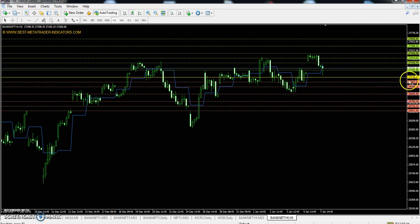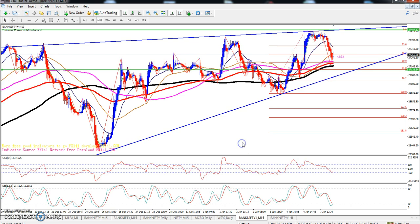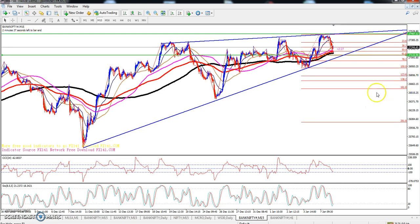Bank Nifty Pivot Point: 27,136. First resistance: 27,345. Second resistance: 27,483. Third resistance: 27,692. First support: 26,998. Second support: 26,789. Third support: 26,651.